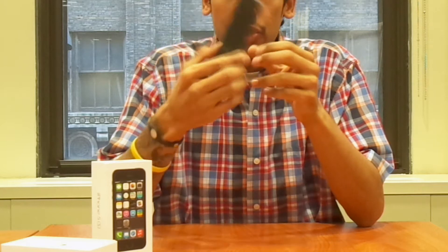These 5S's that came in did ship with iOS 7, which is awesome. I'm pretty excited because tomorrow morning I'm going to start configuring them.